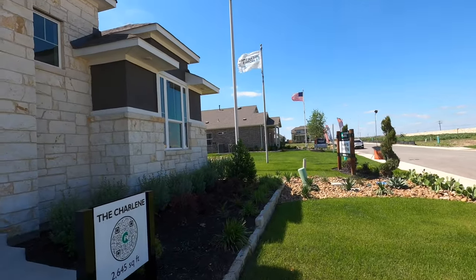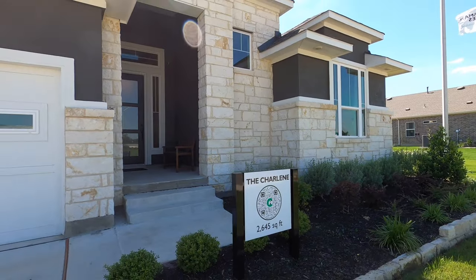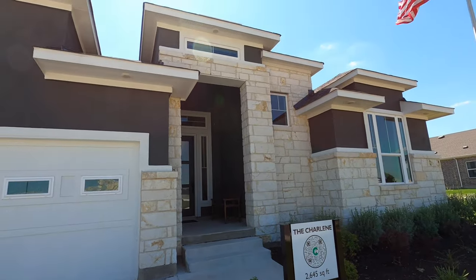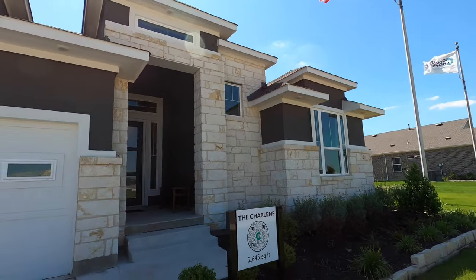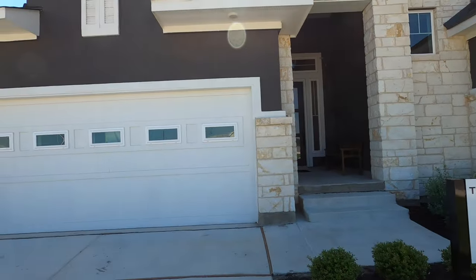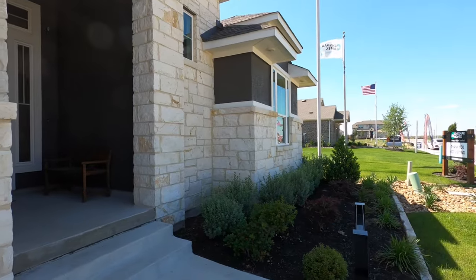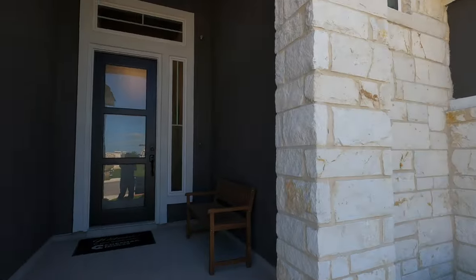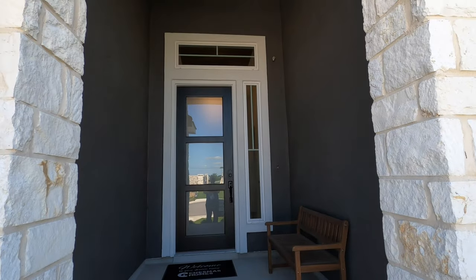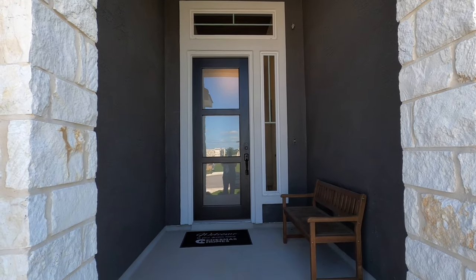You have everything that New Braunfels has that's really great. Another good thing about this neighborhood — this same plan would cost about $60,000 more in Meyer Ranch. Meyer Ranch is more of the Texas Hill Country side of the area, and this is kind of the grassy plain side. But if you've gone to New Braunfels and got a little sticker shock, definitely come check out this neighborhood because it's going to be a lot more budget-friendly.